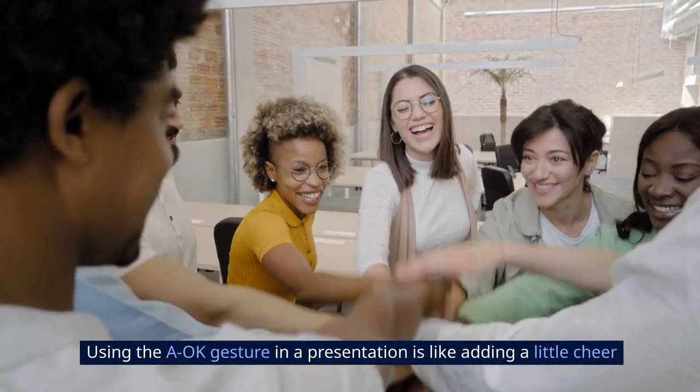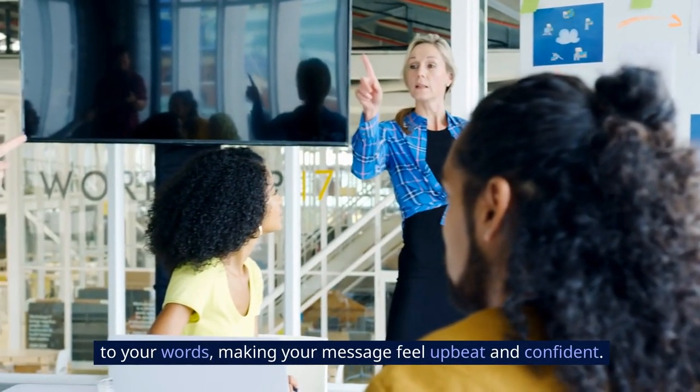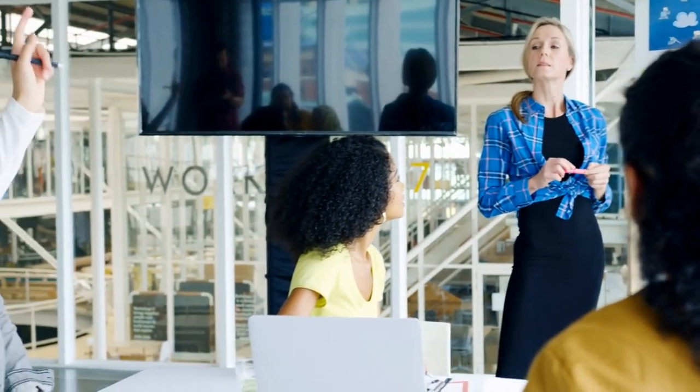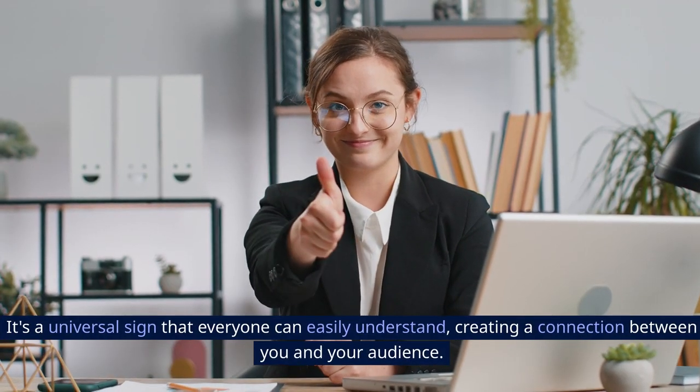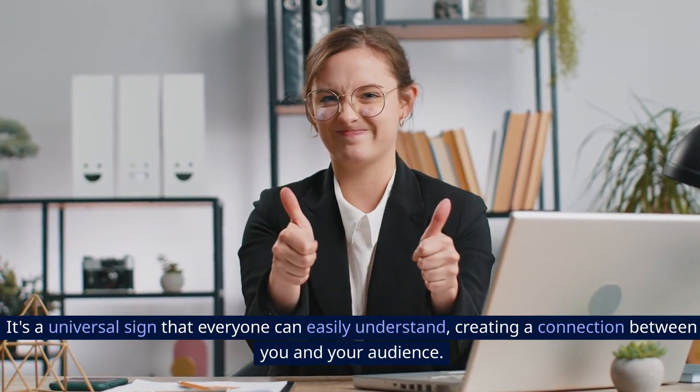Using the OK gesture in a presentation is like adding a little cheer to your words, making your message feel upbeat and confident. It's a universal sign that everyone can easily understand, creating a connection between you and your audience.